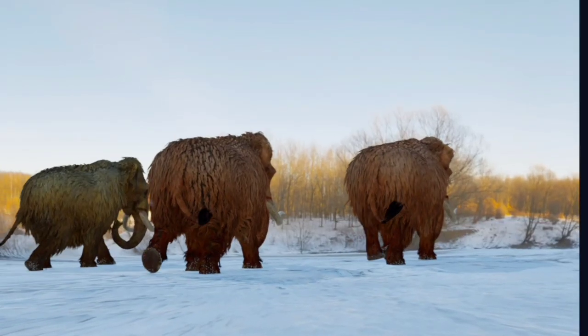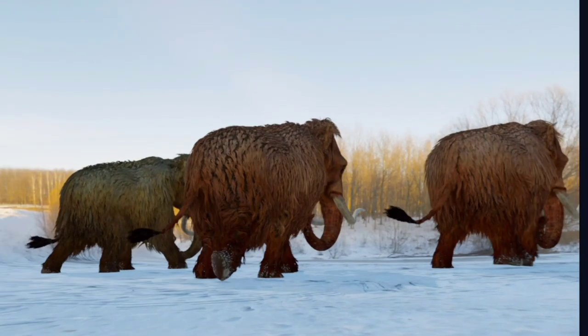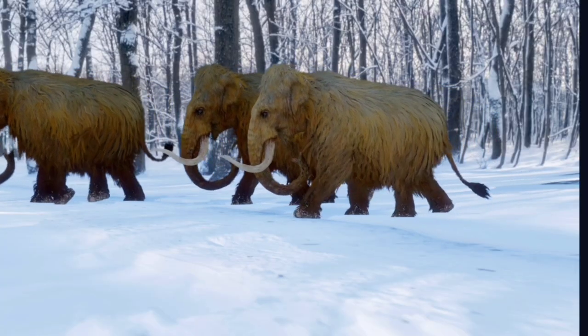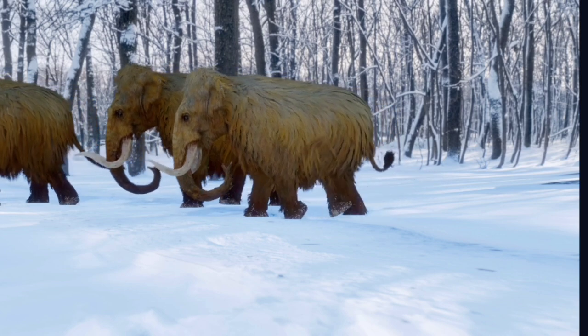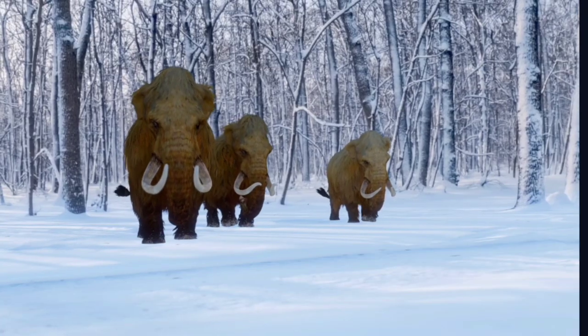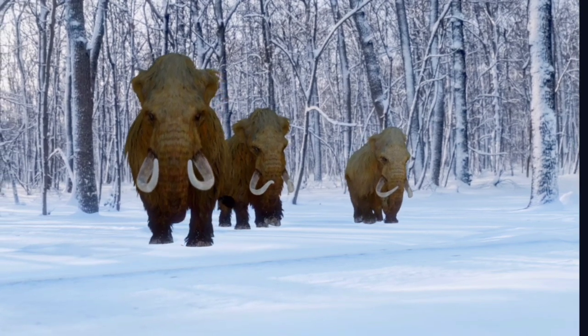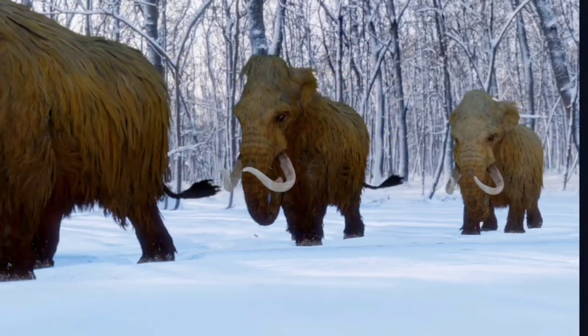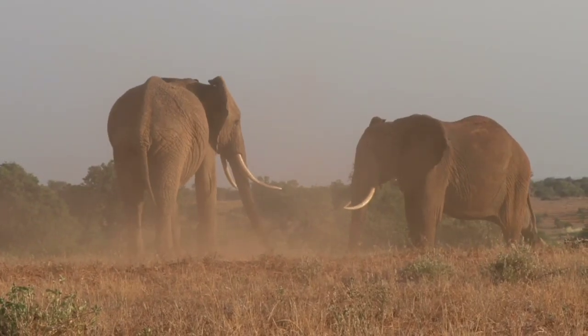The earliest mammoths came from Africa about 5 million years ago. This particular species, the steppe mammoth, was the largest of them and lasted from about 1.8 million years ago to about 200,000 years ago. Professor Garrod, of evolutionary biology at the University of East Anglia, said the species weighed up to 15 tons — twice or three times the weight of an African elephant.